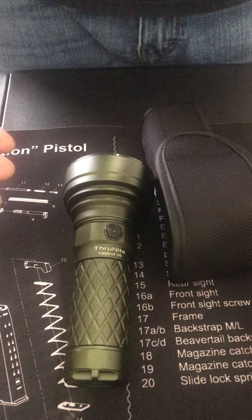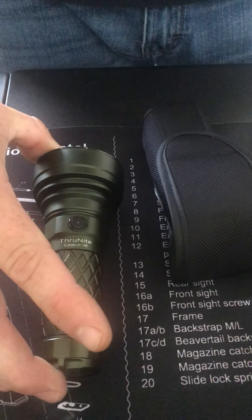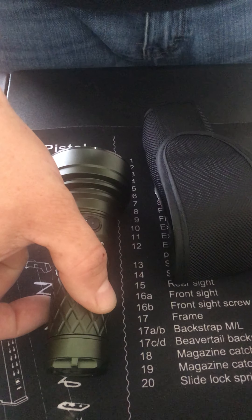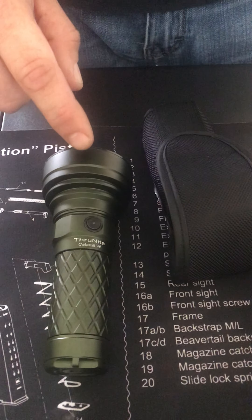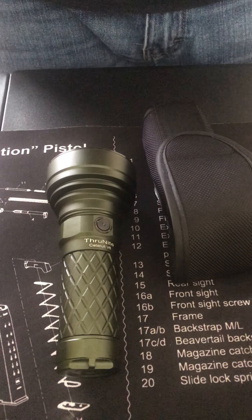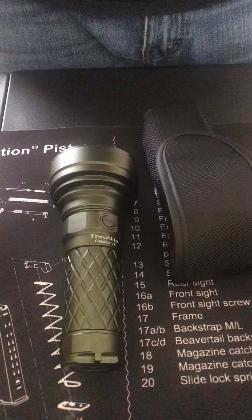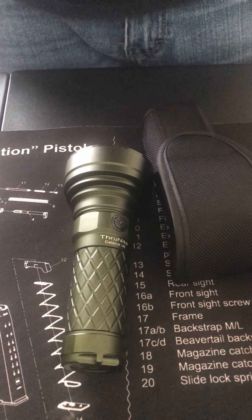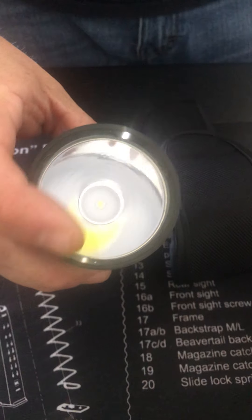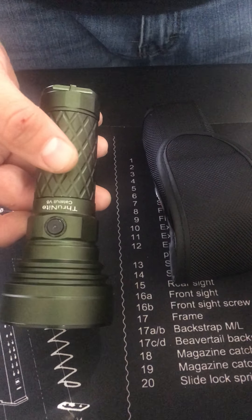Your working voltage is 2.75 volts up to 4.2 volts. Your dimensions are 132 millimeters in length — that's 5.197 inches — by 58 millimeters head diameter, which is 2.28 inches. Your body tube is 33.5 millimeters, or 1.31 inches. It's got an impact resistance of 1.5 meters. There's not a doubt in my mind it's good for that, though I just wouldn't want to drop it on that lens — that's a whole lot of lens there. Another good thing is the IPX8 waterproof rating of 2 meters.